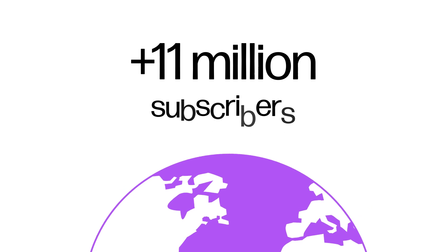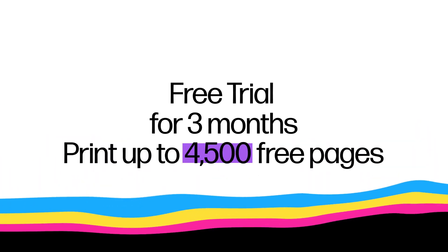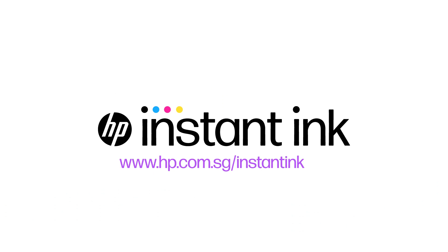Join the over 11 million subscribers. Never run out and save up to 50% on ink. Enjoy a 3-month free trial and print up to 4,500 pages for free. Sign up now.